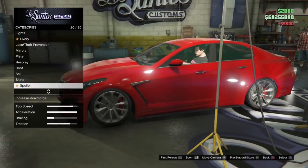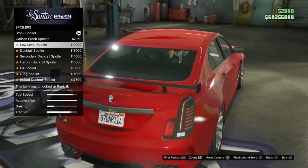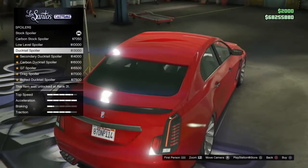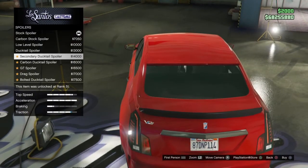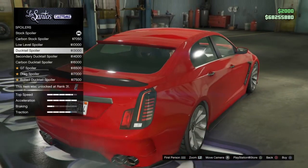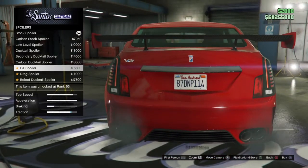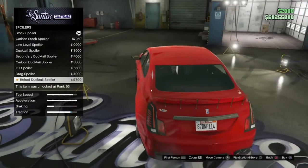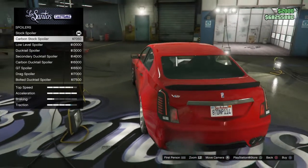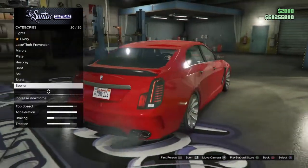For spoilers we have: stock in carbon, low level spoiler, ducktail spoiler which adds a small spoiler on the roof, same in secondary color and carbon, a GT spoiler, drag spoiler, and bolted ducktail spoiler. Interestingly, the traction seems to change when I apply the carbon spoiler, which is kind of funny. I'll select these after the respray.